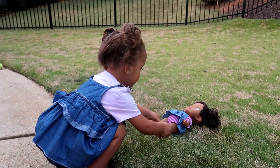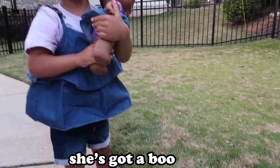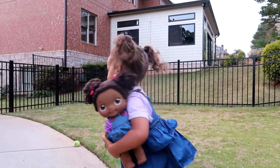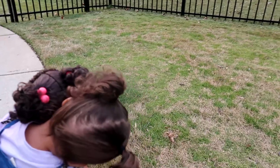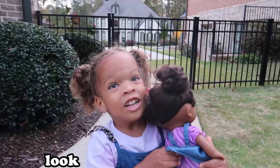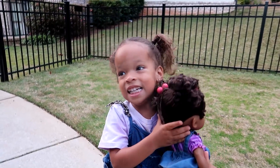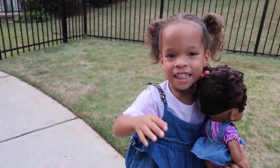Oh no, she's got a bobo! She got a bobo? Oh no! Ari, that's supposed to help. You feel much better? She feels so much better! Ari's a doctor — high five!